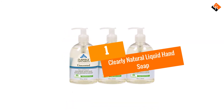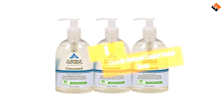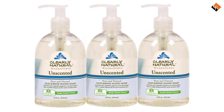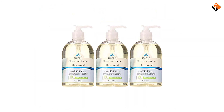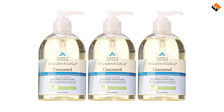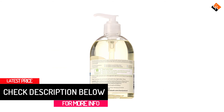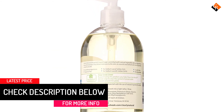And finally at number 1, we have the Clearly Natural Liquid Hand Soap. Although the vast majority appreciate a wonderful smell after washing their hands, some do not. This unscented glycerin hand soap is the ideal choice for those who are hypersensitive to fragrances. It is made with natural fixations and glycerin to ensure that your hands are not only cleansed but are also moisturized. This natural plant-based formula also makes it safe for children and people with sensitive skin.